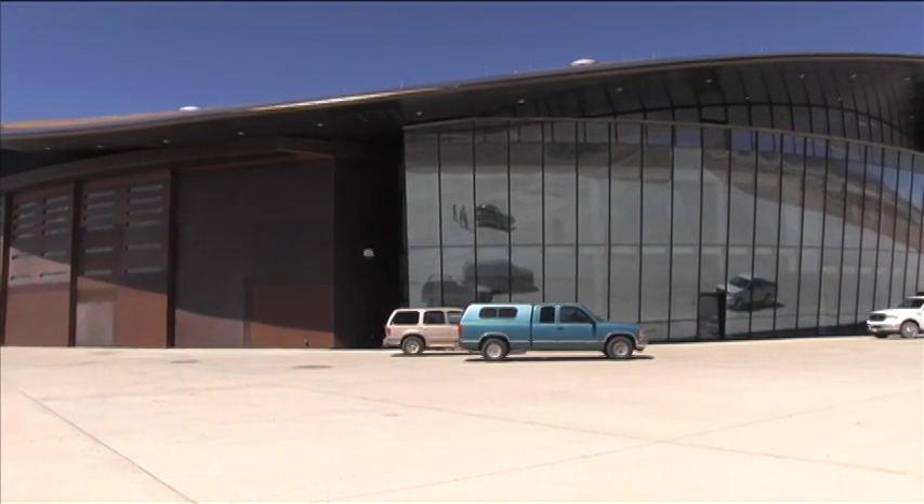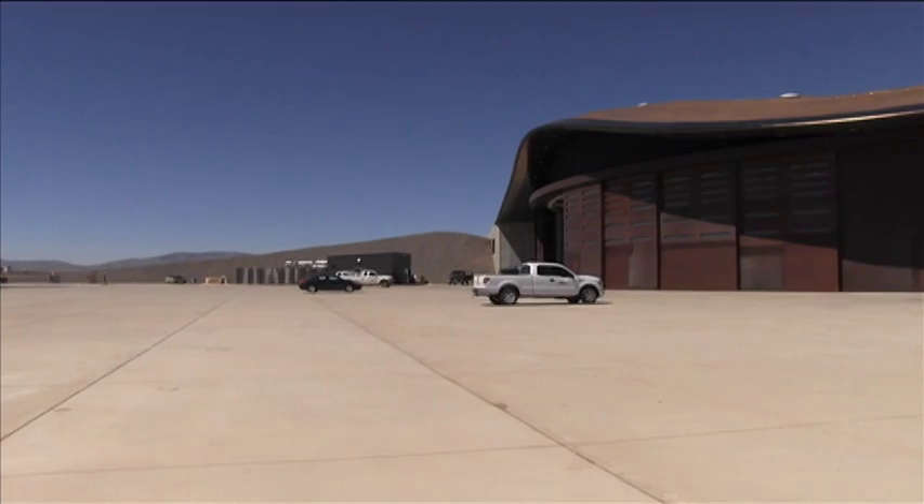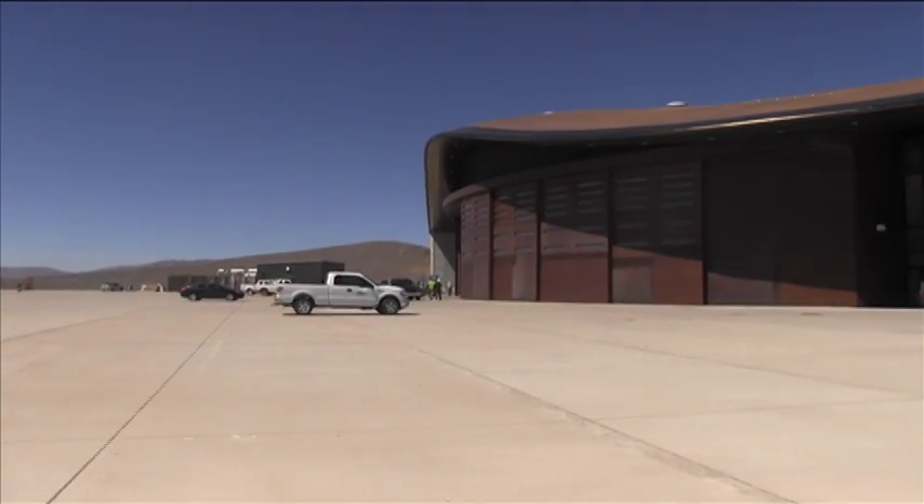Architects from around the world competed to design the building. Foster and Partners from the United Kingdom and URS Corporation from the United States won the competition. Wilson says designers received input from Virgin Galactic and New Mexico environmentalists.